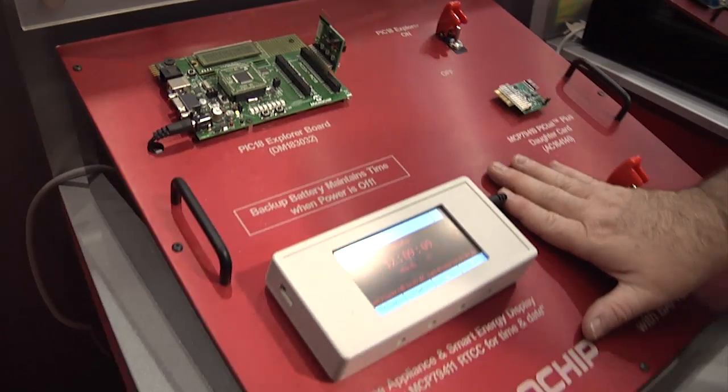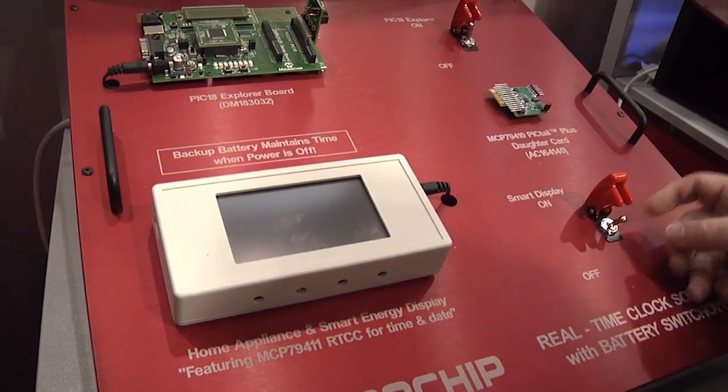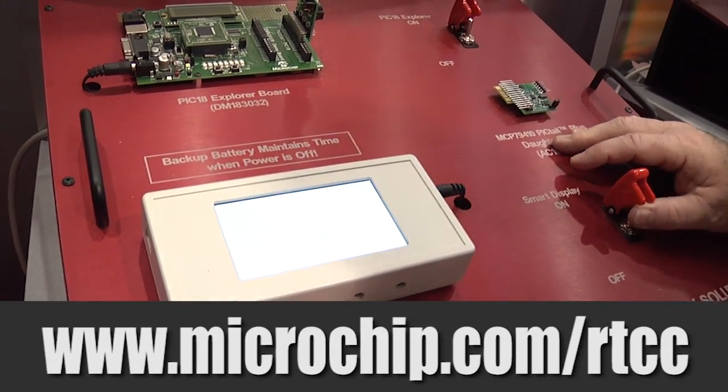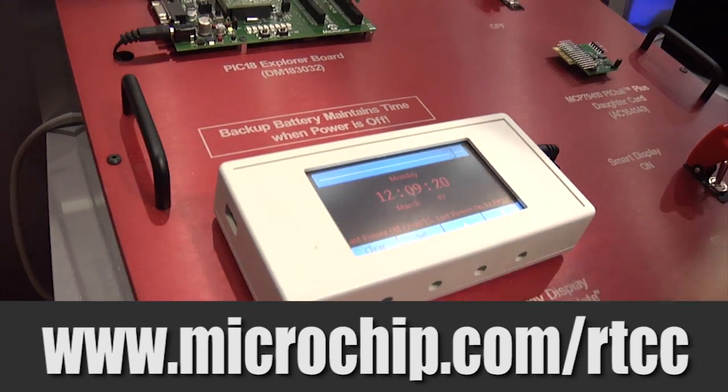The same is true in this demo using a different part running the PIC24. You can see that we shut down power, we bring power back, and now it says last power off as 12.03.